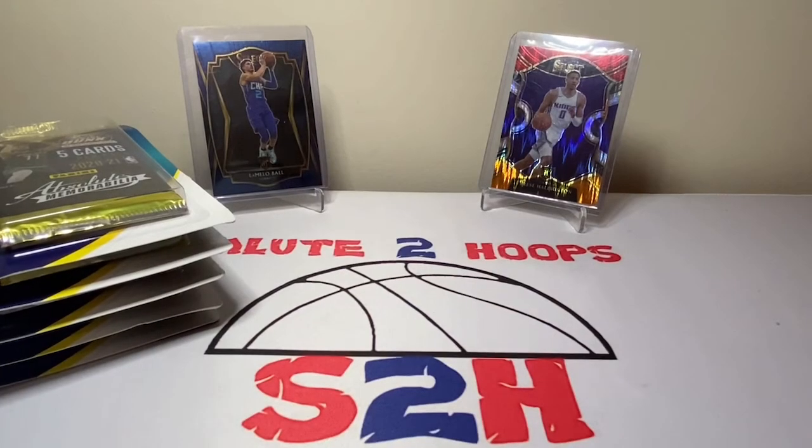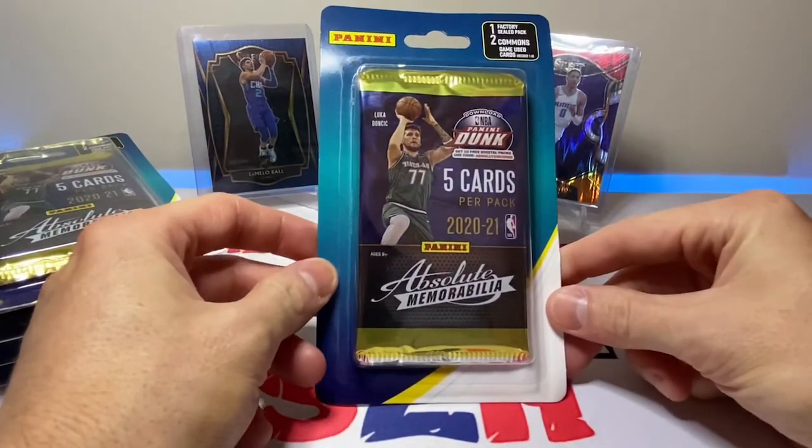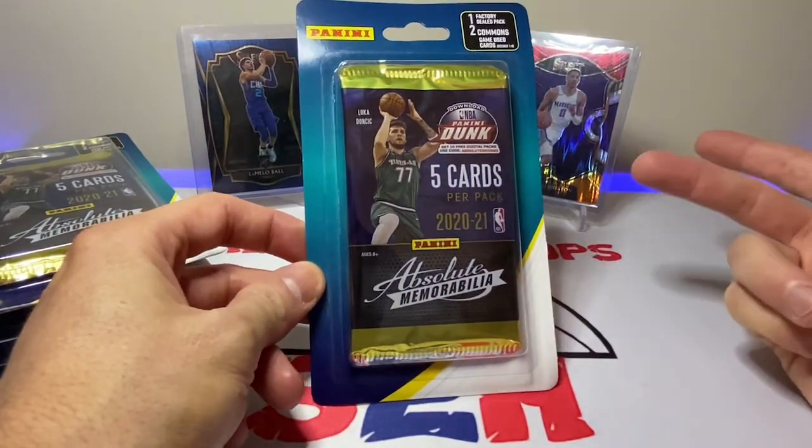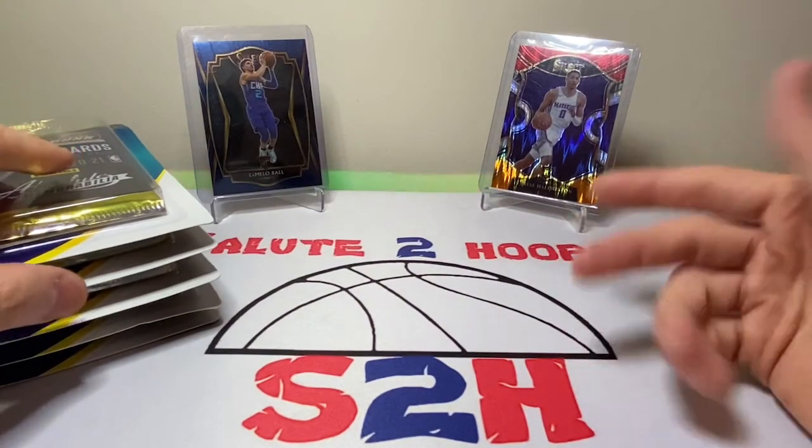Salute to Hoops guys, welcome back to the channel — another day, another video, another day in the sports card world. As you guys can see in the first portion of the video, I went to a few Dollar Generals and went hunting for these Absolute Memorabilia cards, and I was actually able to find some in the wild, which is amazing. I was never able to find anything at the dollar stores before.